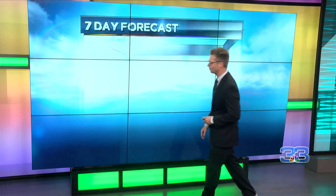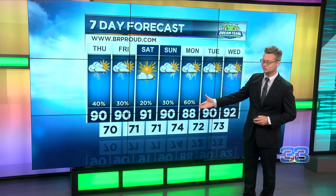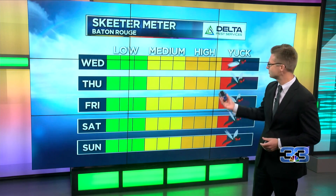Here is that 7-day picture for you. We're going to go 90 out there with a couple scattered showers throughout the day, mainly southeast. Look for some rain on Friday, a little bit drier on Saturday. Then we'll just have to keep an eye on early next week for the possibility of more rain. And here is that Skeeter Meter — it continues to sit.